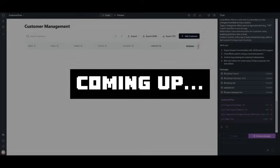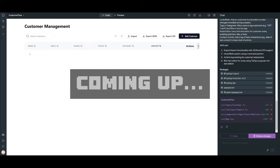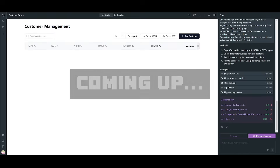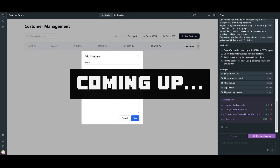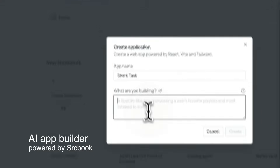From a single prompt, I was capable of installing necessary packages like shadcn and building a full customer management application where you can export your data as JSON and even add customers. This is the capability that you get with SrcBook — a new AI coding agent.